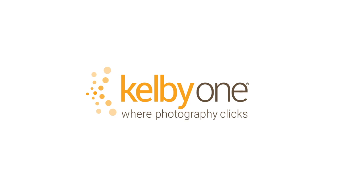Come check out my brand new class for Canon shooters, found exclusively here at Kelby One.